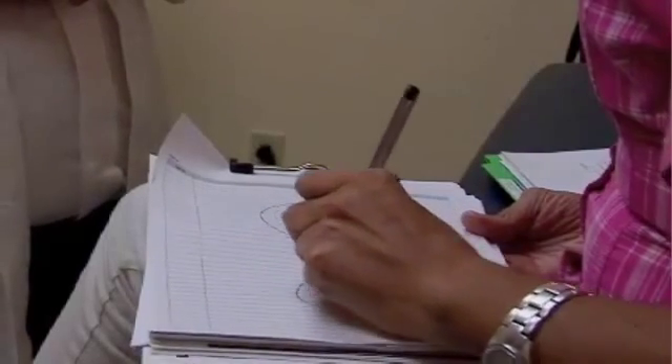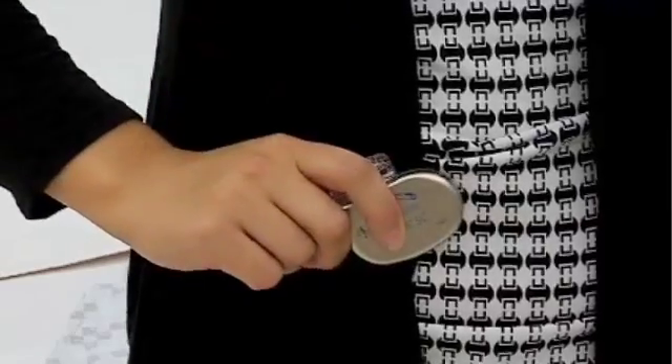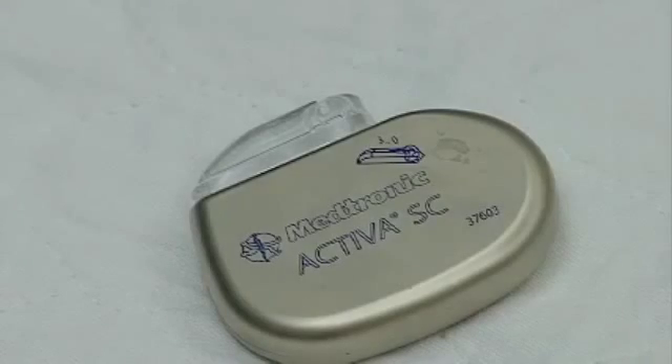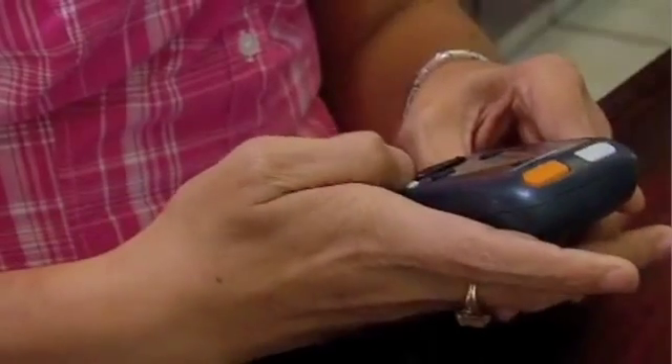Isabel decided to have a surgery to place a deep brain stimulation device into her body. This is how it's done: a battery pack is placed under the skin in either the stomach or near the collarbone. Then a wire is passed through the neck up to the brain. The device is controlled by a remote outside the body, which can turn the device on or off.